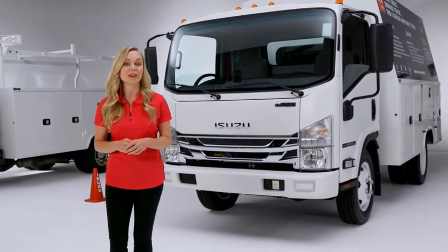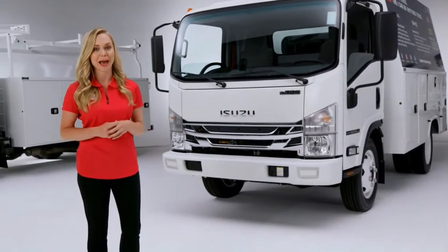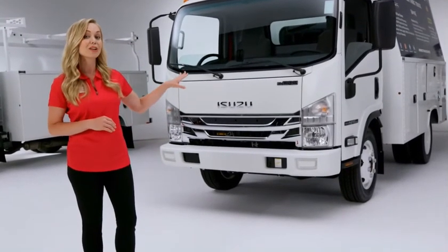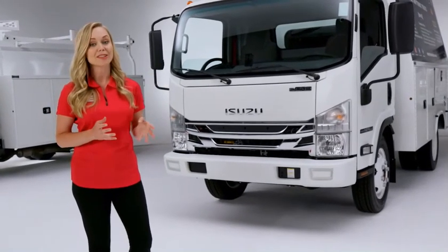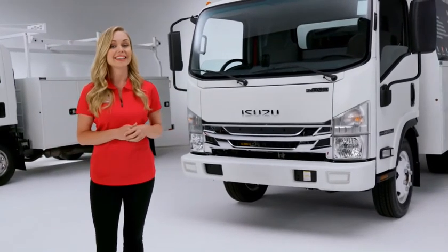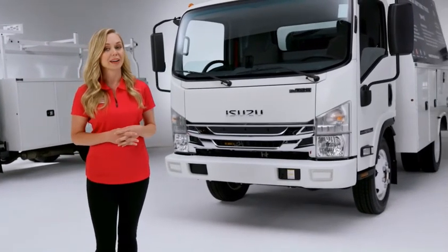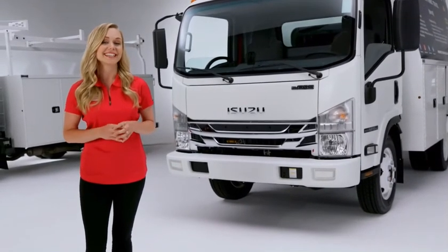Let's jump right in and do a walk-around of this chassis, and then we will highlight some of the unique features available from NAP-EYDE. Starting with the front of the cab, we have some features that immediately appeal to the operator for safety and ease of operation. We have the legendary Isuzu cabover design that is well-recognized across North America since 1984, and the best-selling cabover since 1986.